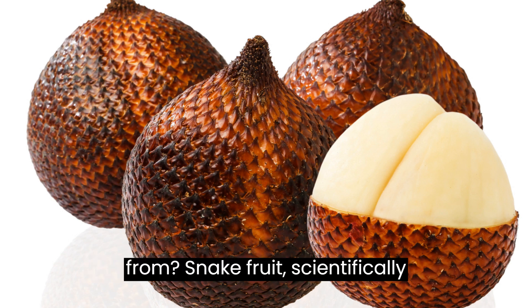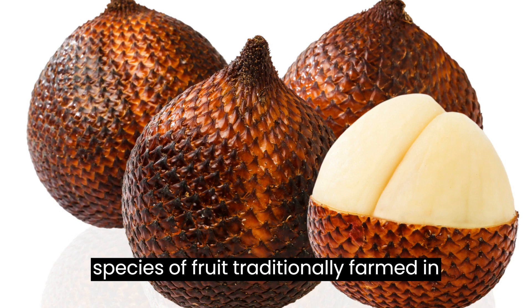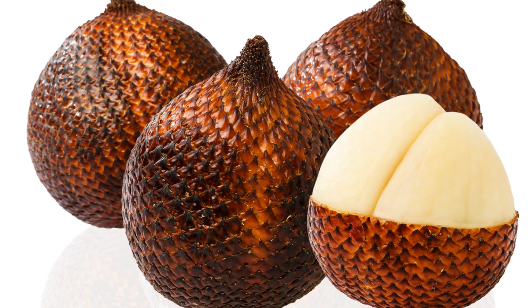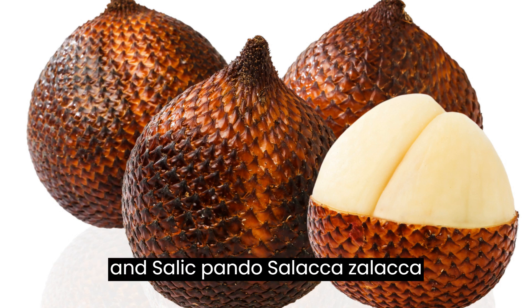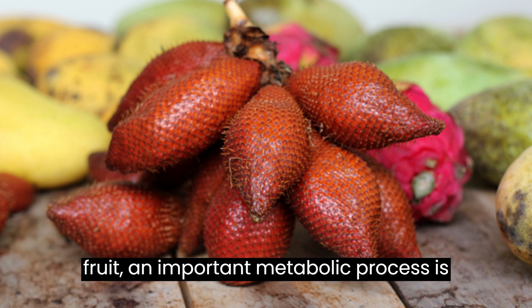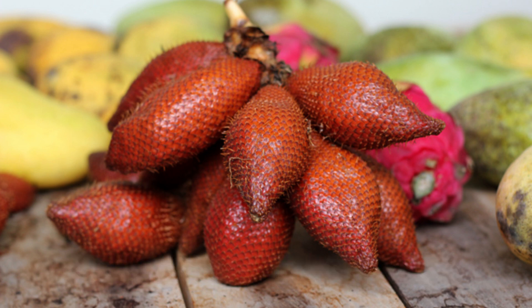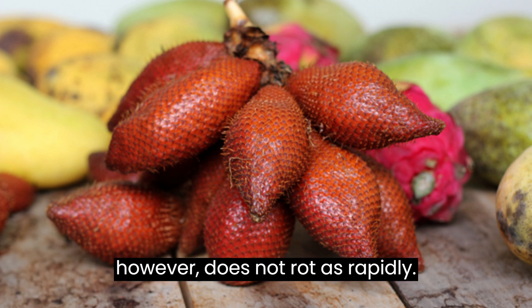Snake fruit, scientifically classified as Salaca zalacca, is a species of fruit traditionally farmed in Indonesia and other Southeast Asian countries. There are two popular snake fruit plants harvested in Indonesia: Salak Sidempuan and Salak Pondoh. After it is cultivated, the snake fruit will briefly continue to undergo metabolic processes. In fresh fruit, an important metabolic process is respiration. Carbon dioxide and moisture are produced during this process, and when too much is given off, that can decrease fruit quality. Snake fruit, however, does not rot as rapidly.